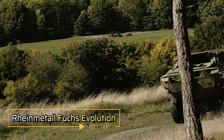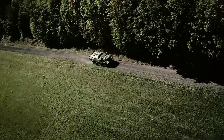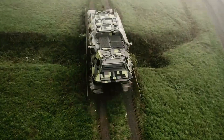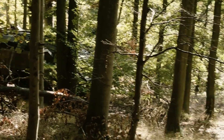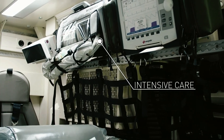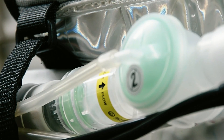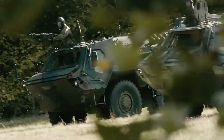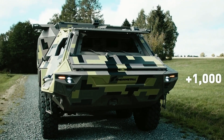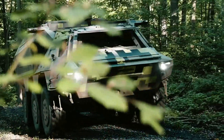Rheinmetall Fuchs Evolution. The Rheinmetall Fuchs Evolution is the next generation of the iconic Fuchs armored personnel carrier (APC), designed to carry forward its legacy of mobility, reliability, and protection. Engineered with a versatile platform, this modern APC can be easily converted into various specialized vehicles including ambulances, engineering units, or electronic warfare systems depending on mission requirements. Powered by a robust 455 horsepower engine, the Fuchs Evolution can reach a top speed of 100 kilometers per hour.